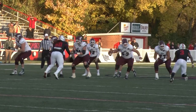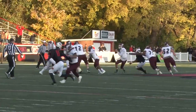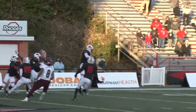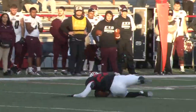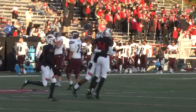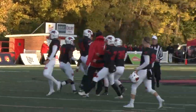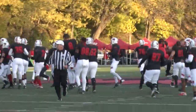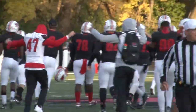Three seconds. Parker McKinney back to throw, steps up, lofts it toward the end zone — that ball is intercepted. Red Hawks win! Red Hawks win! What a win for this football team. What a run — how do you like it?